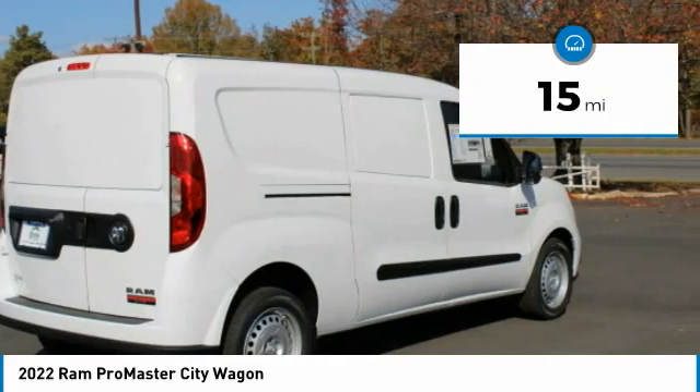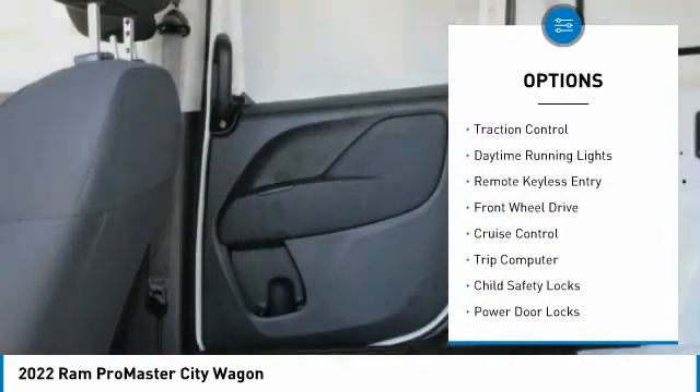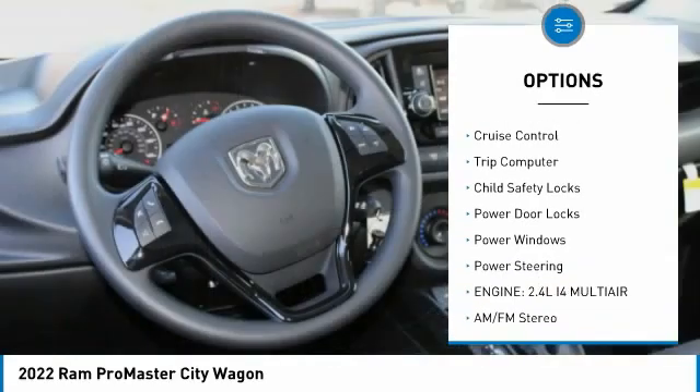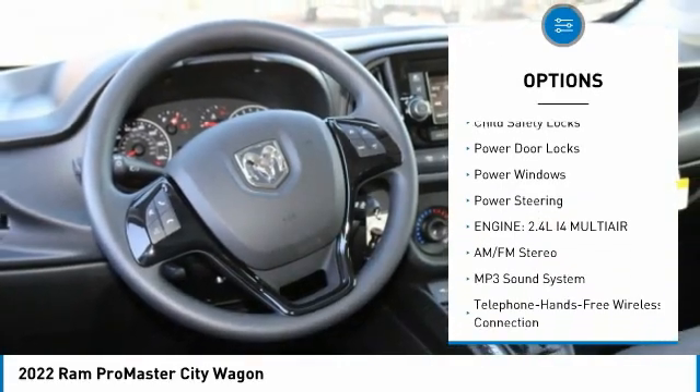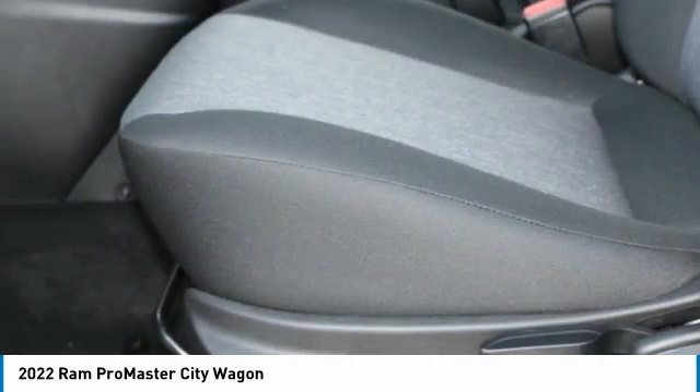This vehicle has less than 100 miles. Here are some of this vehicle's great options: traction control, daytime running lights, remote keyless entry, FWD, cruise control, trip computer, child safety locks, power door locks, power windows, and power steering.